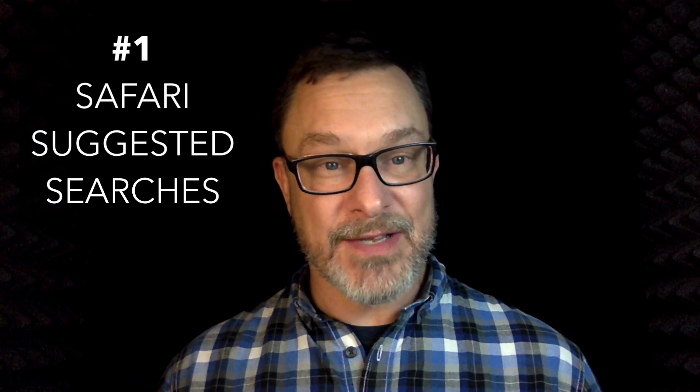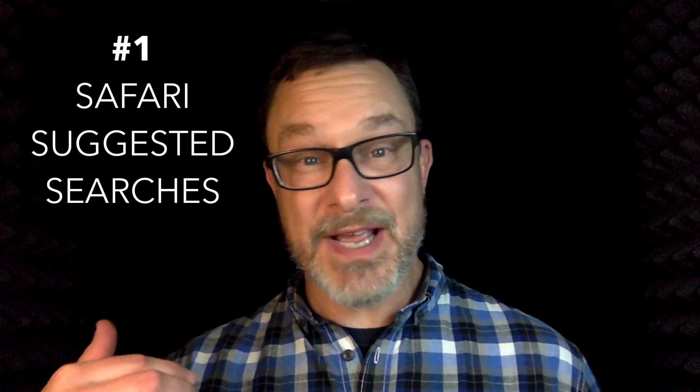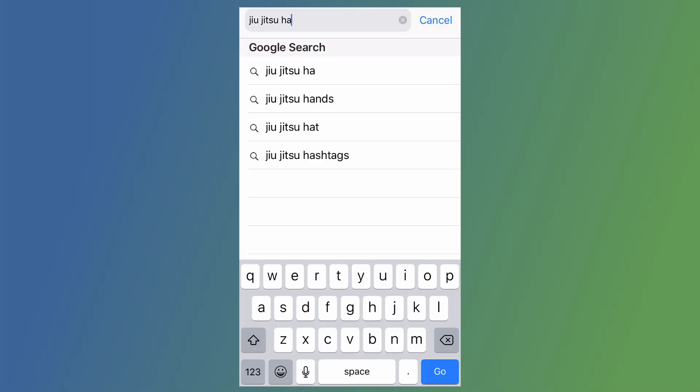The first thing I want to highlight is something they've fixed that has been an incredible annoyance — when you search in Safari you start typing and you see the suggested searches, but you can't just drop in a suggested search without it actually searching for that phrase, like this. This is how iOS 12.1.4 was doing it — you have to hit that and go do the search.